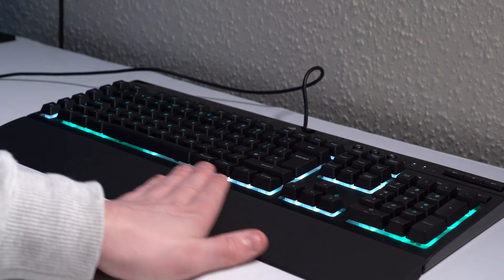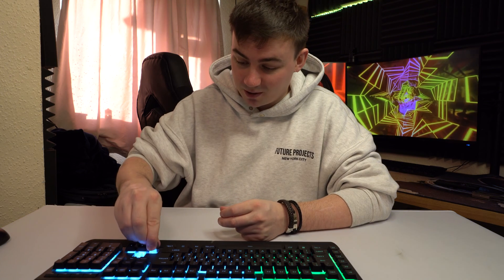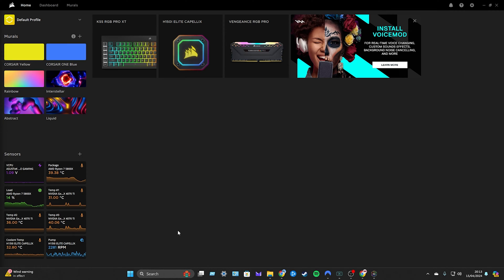With a mechanical keyboard, I like that as soon as I go to press, there's no interference — just press, click, done. With this membrane keyboard it seems like you need a lot more pressure to actually push the key down, which isn't for everyone. Membrane keyboards are not for everyone, which is fully understandable. I'm not a massive lover — I just wanted to see if membrane keyboards were kind of making a comeback, but I guess they're not.